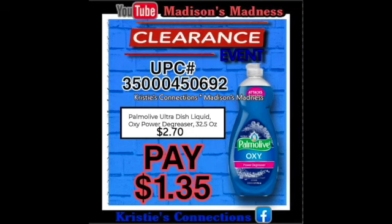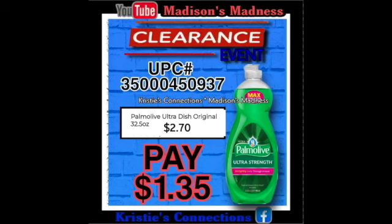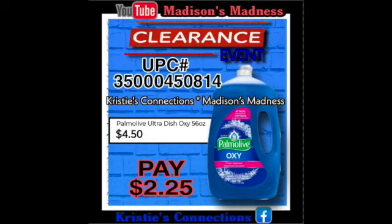Then we have our Palmolive Ultra Dishwashing Liquid Oxy Power Degreaser — you're gonna pay $1.35 for that. Then we've got our Palmolive Ultra Dish — you're gonna pay $1.35. Then we've got our Palmolive Ultra Dish 56 ounce — you're gonna pay $2.25 for that. So that is insane — the clearance event is going to be crazy good deals.